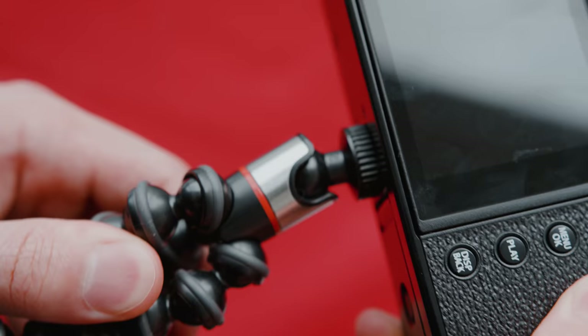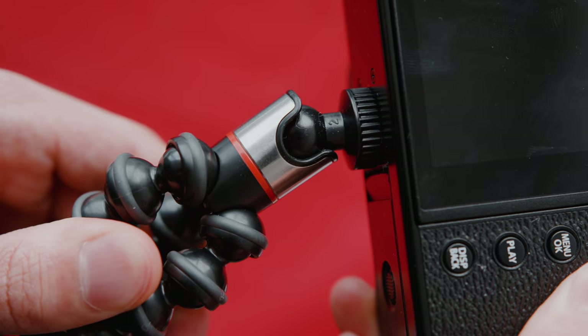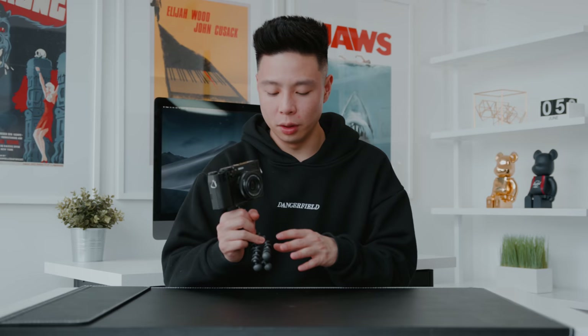Just hold it up like this and you're good to go. The Fuji X100V is like my new portable camera and instead of having to bring a full-on tripod to keep the setup small, this is like the perfect accessory that I found.